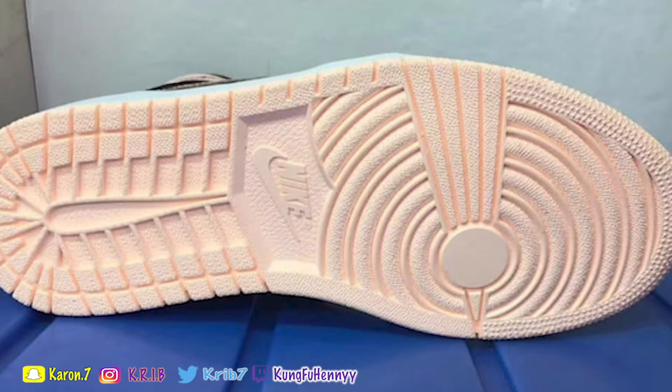This is a dope sneaker. I honestly want this sneaker bad. It is a clean sneaker — a clean sneaker.